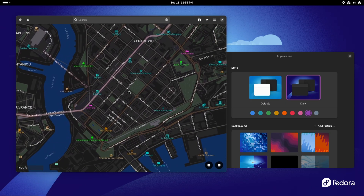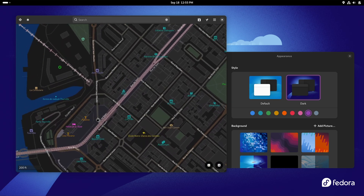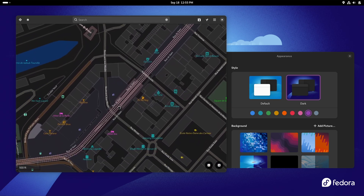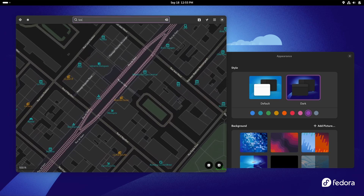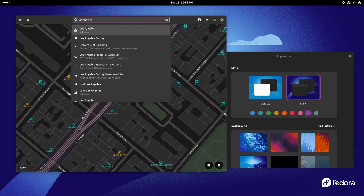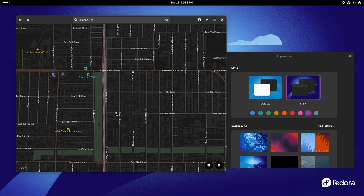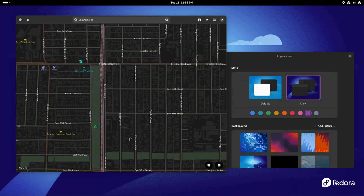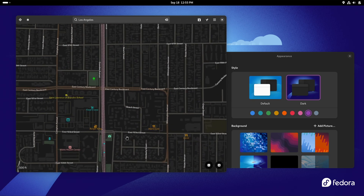GNOME Maps gained dark mode support in its tiles, so the map is also dark now, and you can now see public transport icons on the map if your city is supported — this did not happen for my city, Brest, unfortunately. The vector tiles are now the default as well, performing much better than the previous raster tiles which have been retired, and it also means you can now click directly on any point of interest on the map.